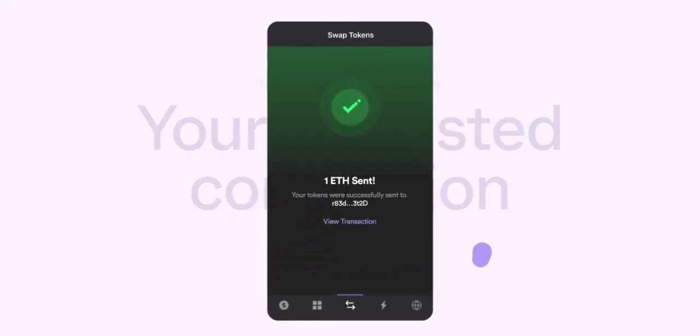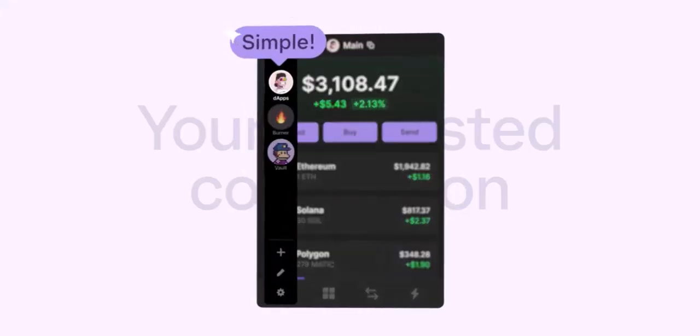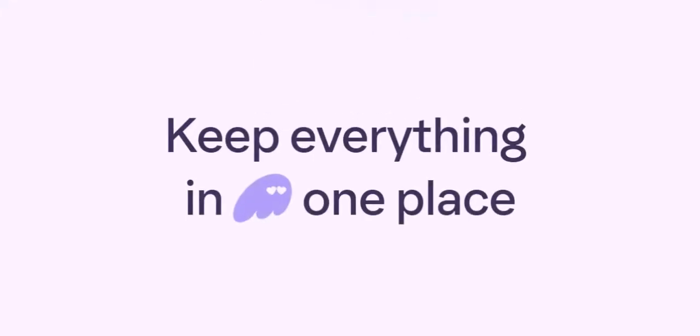Here's what makes it stand out. Speed Demon: lightning-fast transactions on the Solana blockchain mean no more waiting in line for confirmations. User-friendly interface: even your crypto-noob friend can navigate Phantom with ease — gone are the days of cryptic menus and confusing layouts. Built-in swap feature: swap tokens directly within the wallet, no need to jump through hoops and connect to external exchanges.